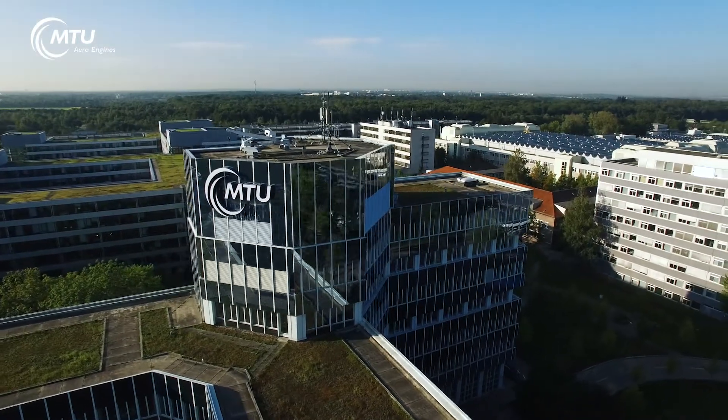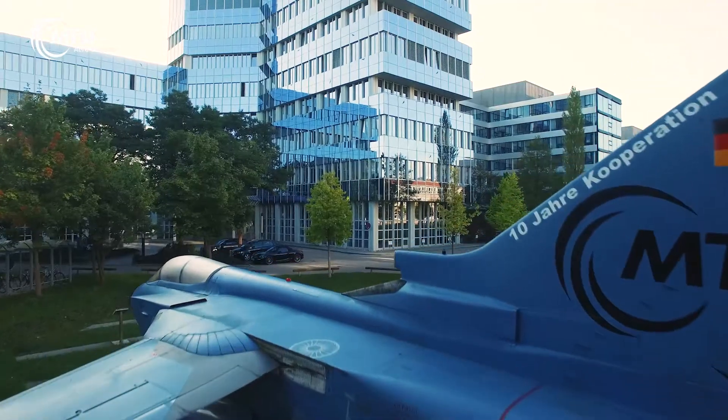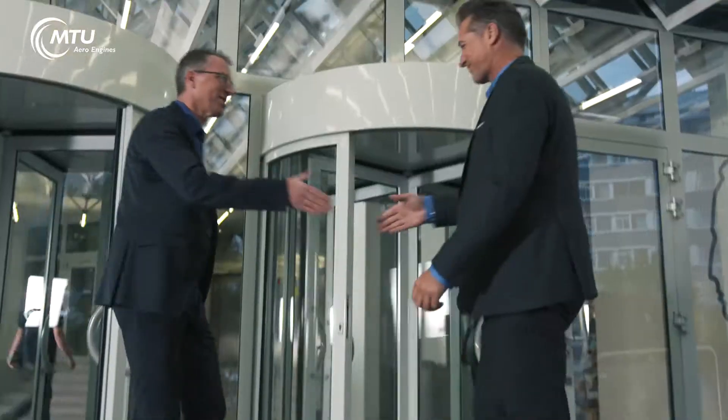Compressor testing at MTU Aero Engines in Munich is unique. We test what others cannot, close to engine operating conditions. Fast and safe.